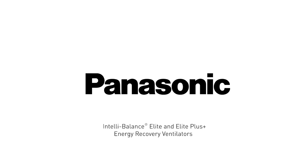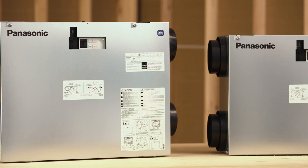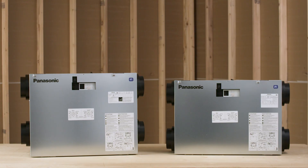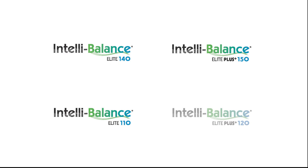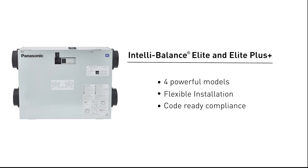Hi and welcome to another Panasonic tutorial. Today we're excited to introduce the newest additions to our IntelliBalance family of energy recovery ventilators, designed to meet builders and contractors' evolving performance needs. We proudly present the IntelliBalance Elite and Elite Plus ERV series — four powerful models engineered for superior energy recovery, flexible installation, and code-ready compliance.